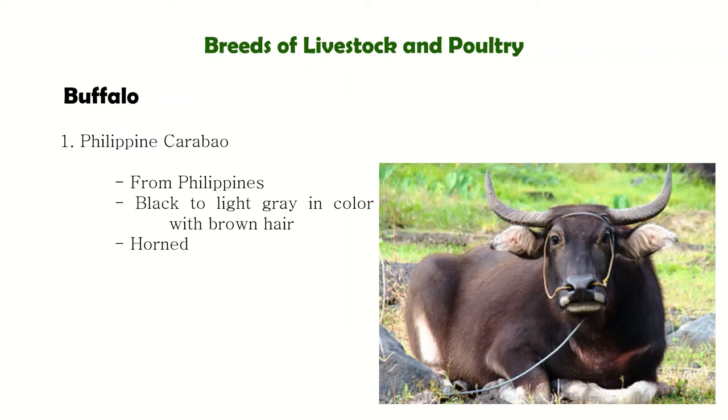The Philippine Carabao also has a chevron — a stripe on the neck near the dewlap. Another distinct characteristic is that the color is lighter on the legs, and white markings can be seen on the legs.